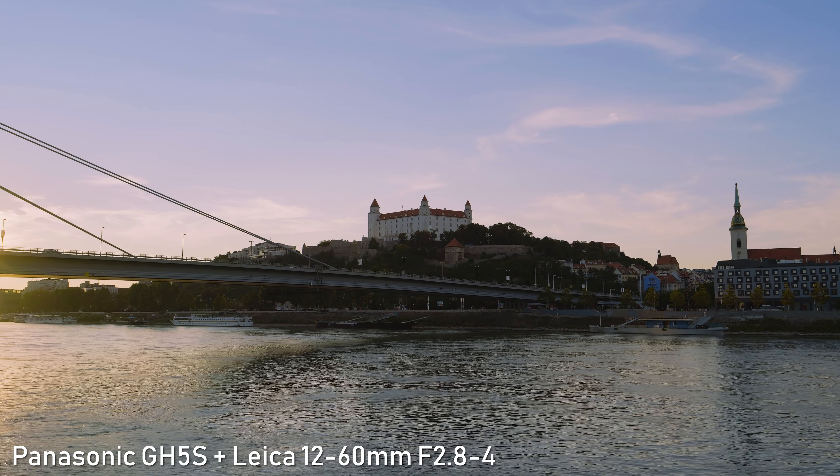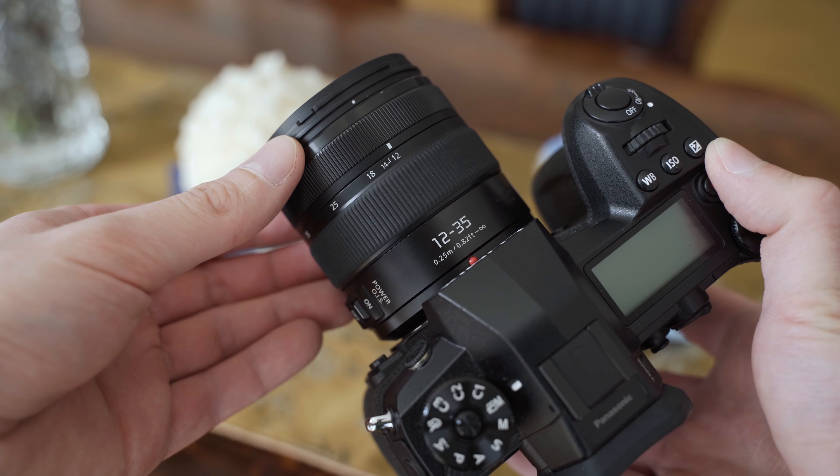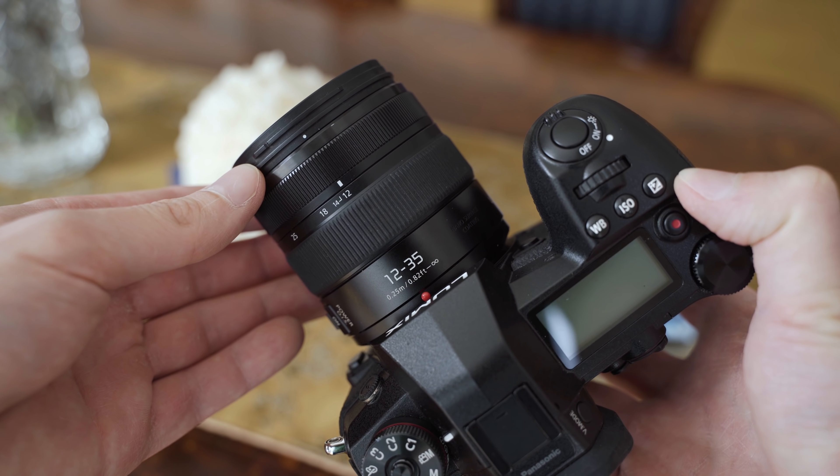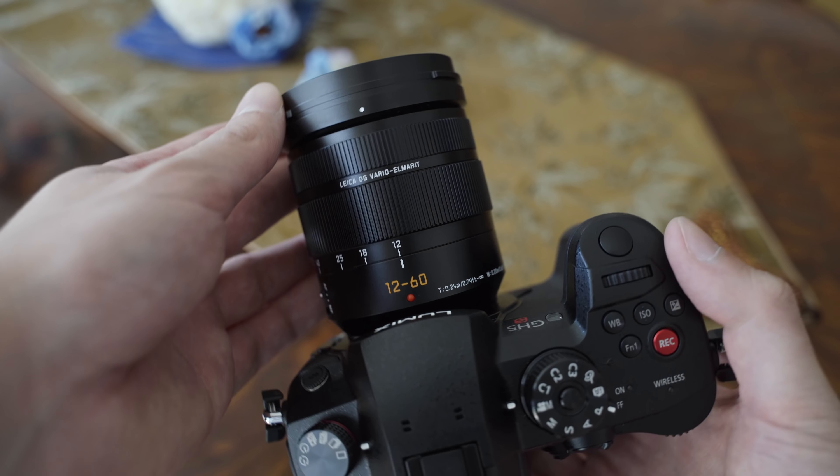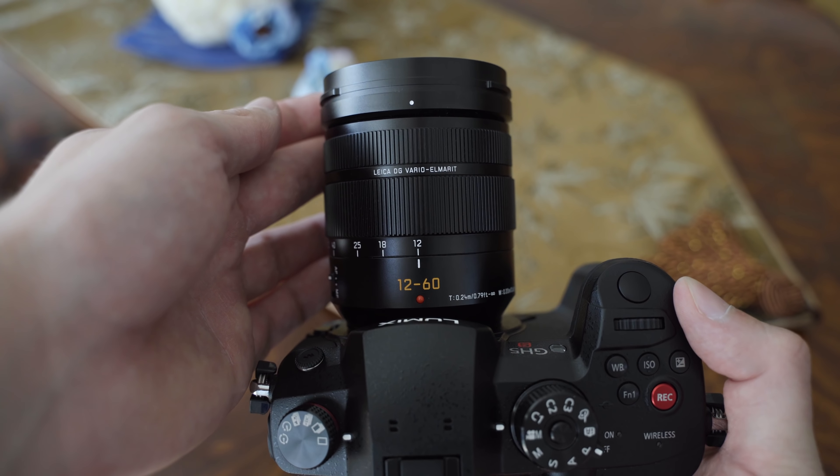Both the Leica and Lumix GX are premium options. I have tested these mostly on the G9, GH5, and GX9 cameras with the new 20.2 megapixel sensor. I have also tested the Leica with the GH5S.